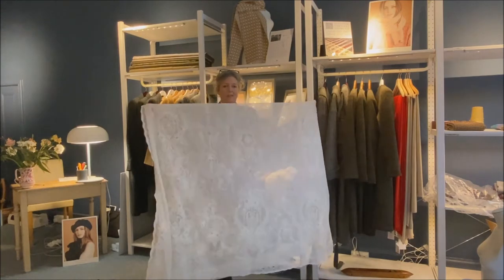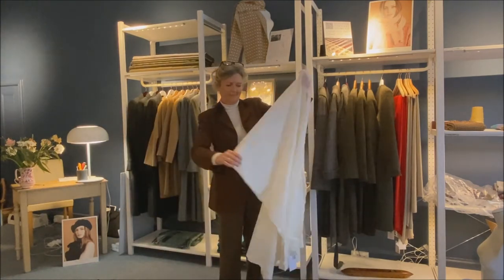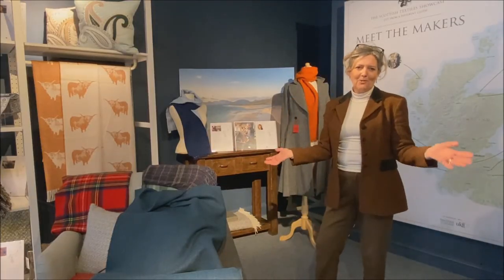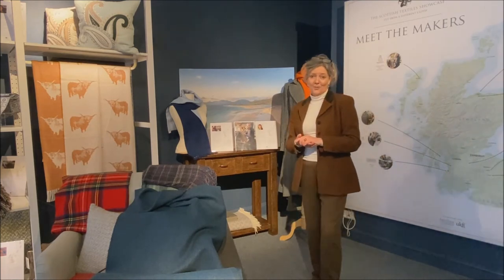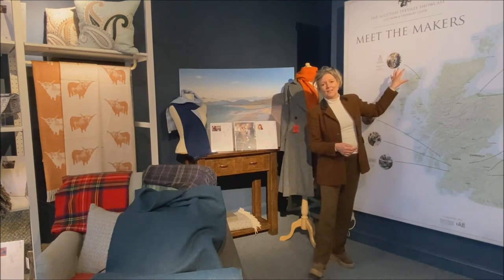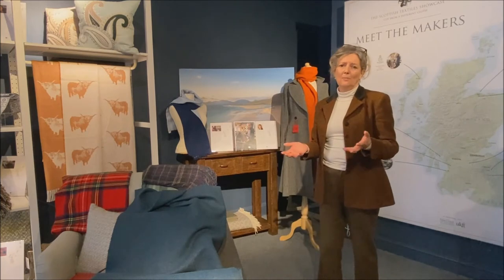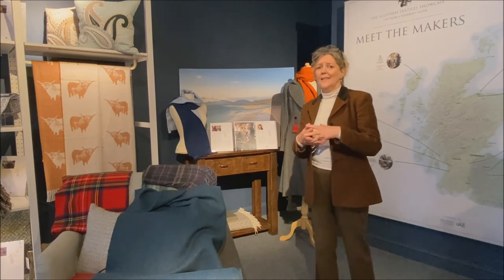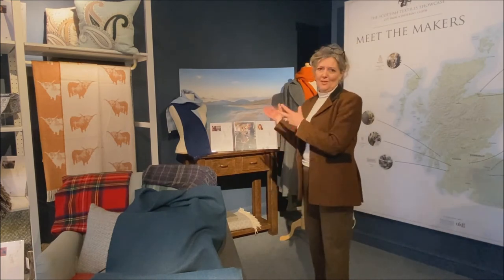Moving on from lace, we'll now go on to see the story of Harris Tweed. From the land comes the cloth, and nowhere is that more true than for Harris Tweed, which is made on the Isles of Harris and Lewis in the Outer Hebrides. Harris Tweed is the only cloth in the world which is protected by an Act of Parliament. It has to be woven in the Outer Hebrides of Scotland using wool that's been dyed and spun in the Outer Hebrides, and it has to be woven by the weavers who live there.